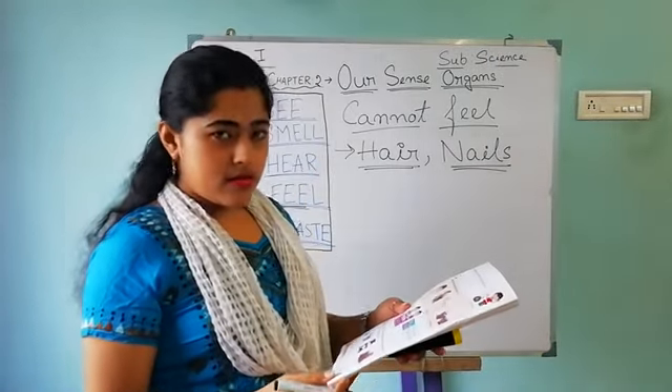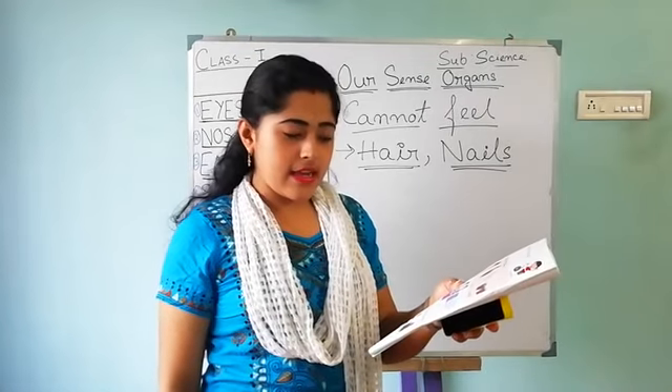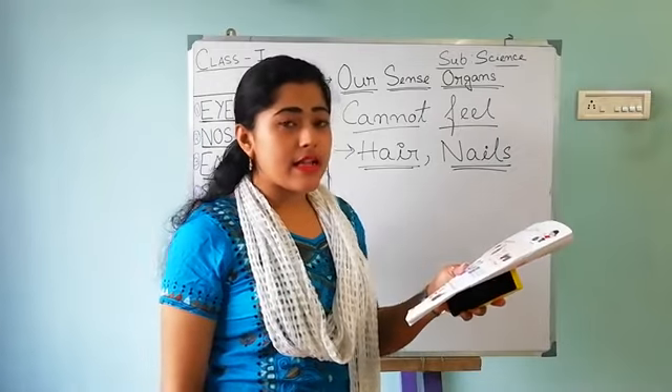Look at your textbook. Have you ever touched these things? If yes, tell us how did you feel by touching them?